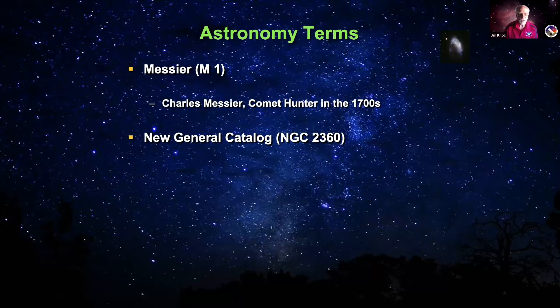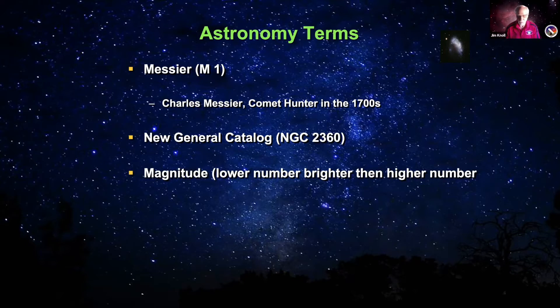You'll also hear us talk about magnitudes. The lower the number, the brighter the object. A magnitude 6 or lower is naked eye — something you can see without a telescope. If it's higher than 6, you probably need a telescope or binoculars. And a light year is the distance light travels in one year: at 186,000 miles per second, that's about 6 trillion miles, or about 9.4–9.5 trillion kilometers. We use this to measure distance between objects.